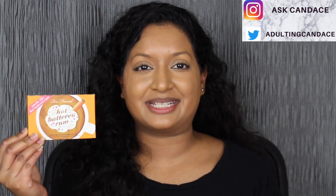Hi everyone, welcome back to my channel. Today we're going to be doing a review on the Too Faced Hot Butter Rum eyeshadow palette. If you do want to see a review and a demo, please keep watching.